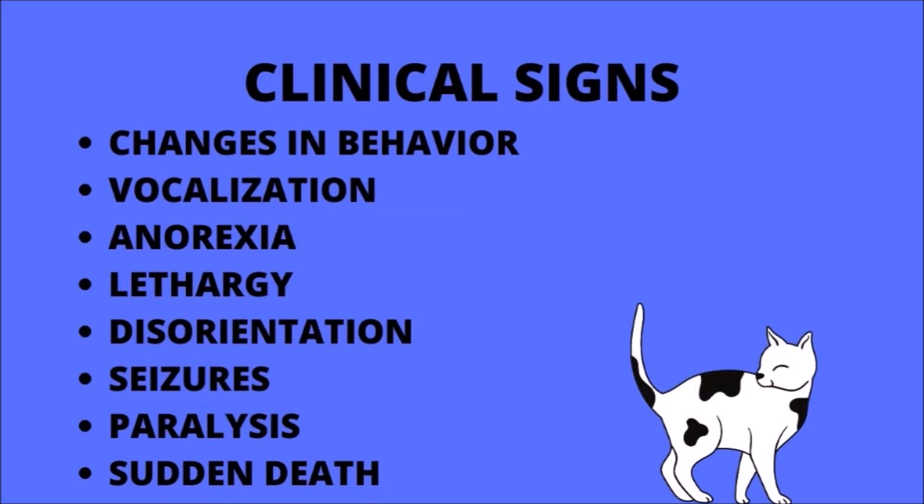Animals will not show signs immediately following exposure to a rabid animal. Symptoms can be varied and can take months to develop. Classic signs of rabies in cats are changes in behavior, including aggression, restlessness, and lethargy, as well as increased vocalization, loss of appetite, weakness, disorientation, paralysis, seizures, and even sudden death.